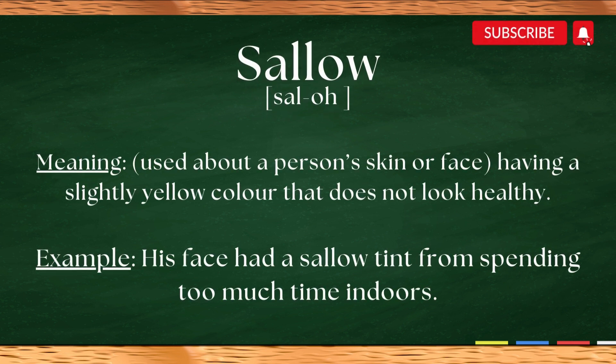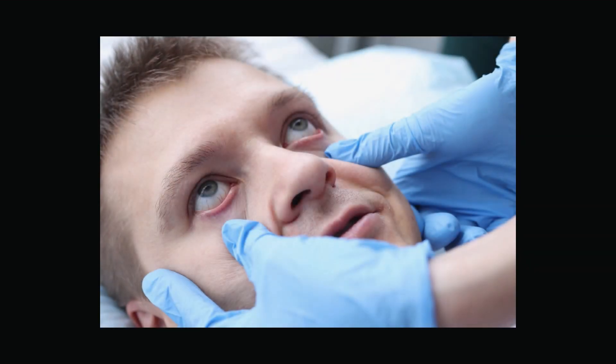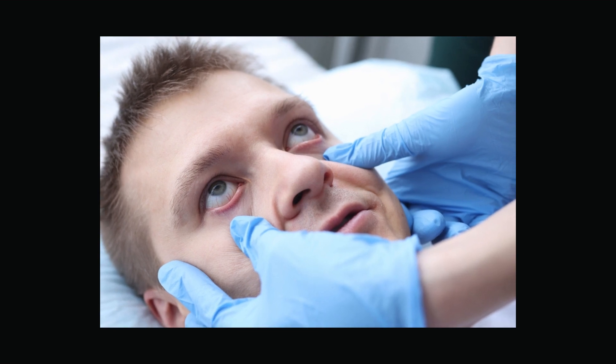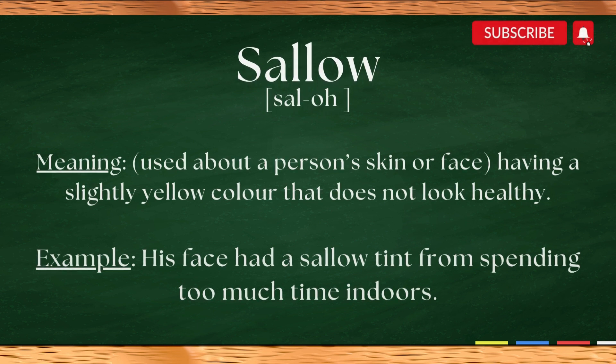Sallow. When someone looks sallow, it means their skin looks pale and unhealthy, like they might be sick. It could also describe their eyes or overall appearance as dull or unwell. Here is a sentence example: His face had a sallow tint from spending too much time indoors.